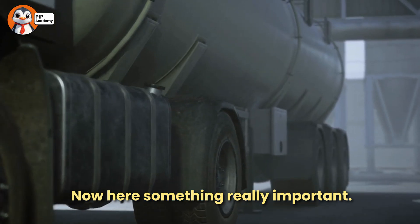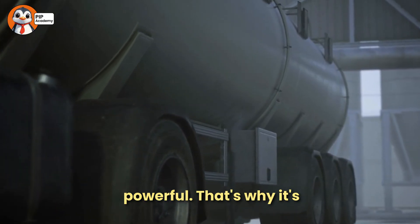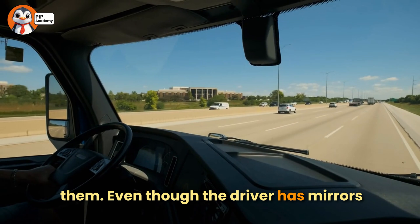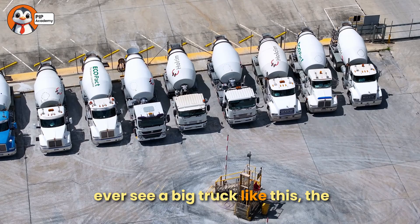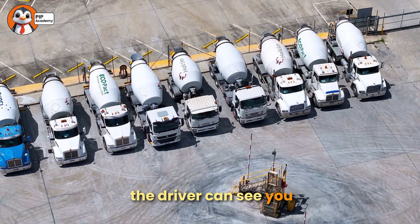Safety around concrete mixers. Now here's something really important. Concrete mixer trucks are huge and very powerful. That's why it's never safe to stand too close to them. Even though the driver has mirrors and cameras, they can't see everything. So if you ever see a big truck like this, the safest place to stand is far away, where the driver can see you clearly.